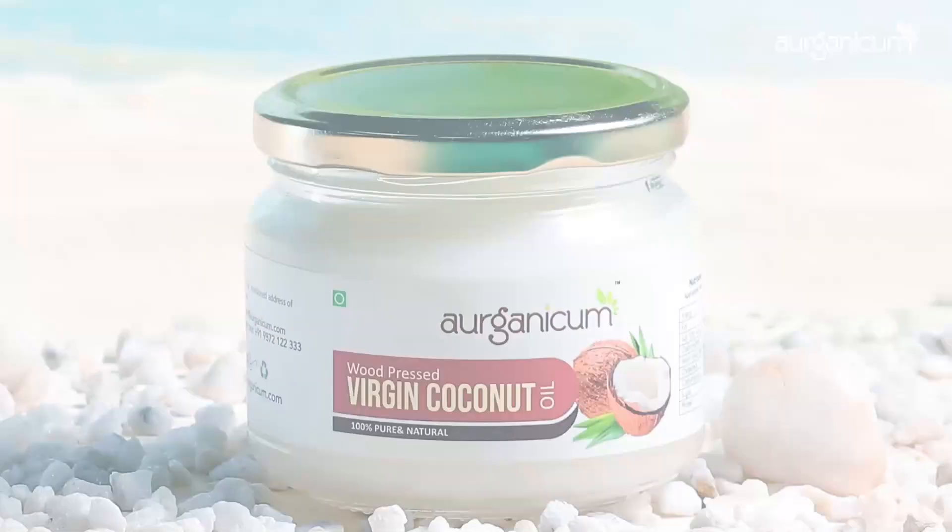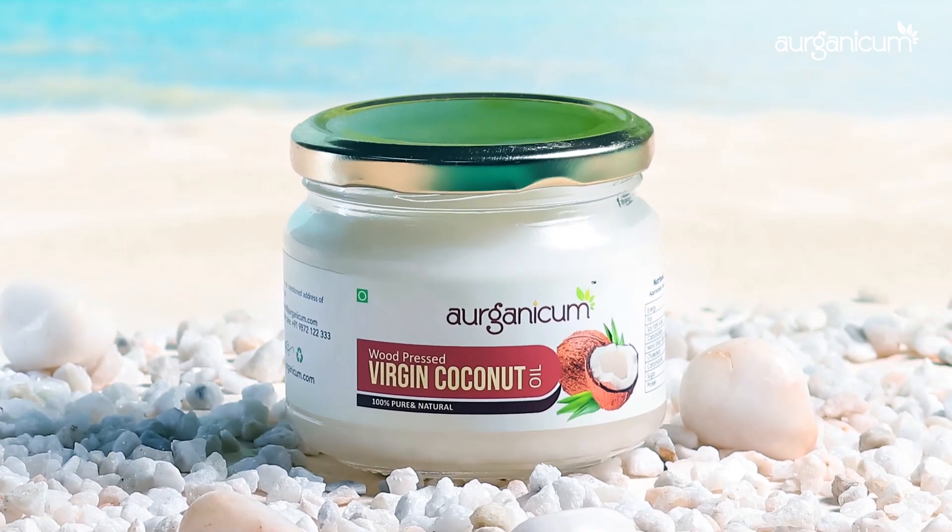This oil is very rich in MCTs, which are medium chain triglycerides, which are very easily absorbed in our body and it is very friendly to our skin and hair.